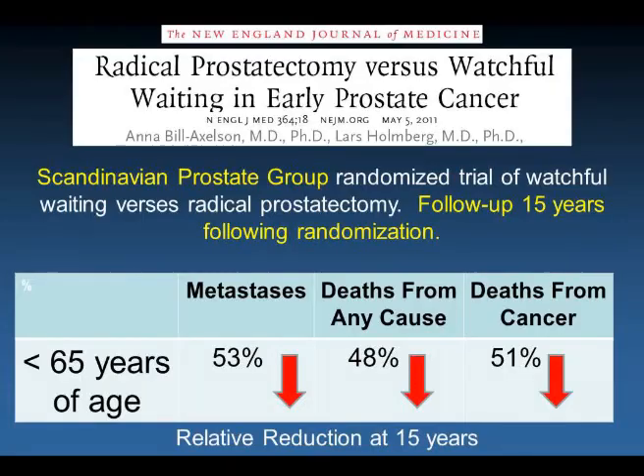So what were the accomplishments? First, a reduction in death from prostate cancer. Prostate cancer is the most common cancer in men and the second most common cause of cancer death in men in the United States. The Scandinavian Prostate Cancer Group carried out a randomized trial randomizing men to surgery versus watchful waiting. Last year in the New England Journal of Medicine, the 15-year follow-up was published. In men under the age of 65 most likely to live 15 years, there was a relative reduction in metastases, in death from any cause, and in death from cancer.